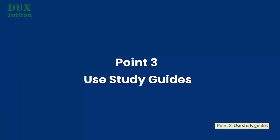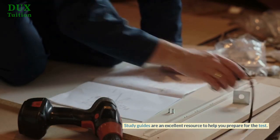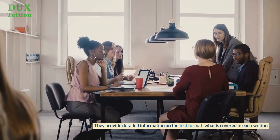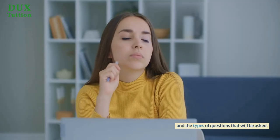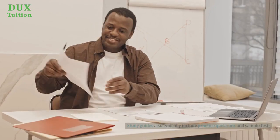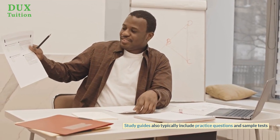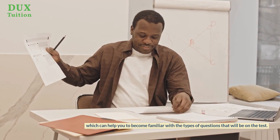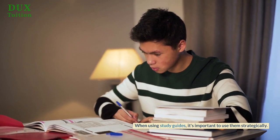Point 3: Use study guides. Study guides are an excellent resource to help you prepare for the test. They provide detailed information on the test format, what is covered in each section, and the types of questions that will be asked. Study guides also typically include practice questions and sample tests, which can help you to become familiar with the types of questions that will be on the test. When using study guides, it's important to use them strategically.